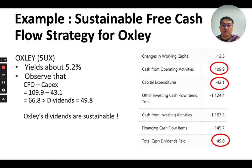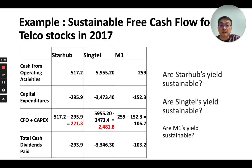Here's an example of how we calculate free cash flow for Oxley in 2017. Cash flow from operating activities is $109.9 million. We net it against capital expenditure, so we minus off $43.1 million, giving a resulting free cash flow of $66.8 million. For that year, we compare it against the dividends paid out — $49.8 million — and it passes the test. So for that particular year, Oxley had sustainable dividends.